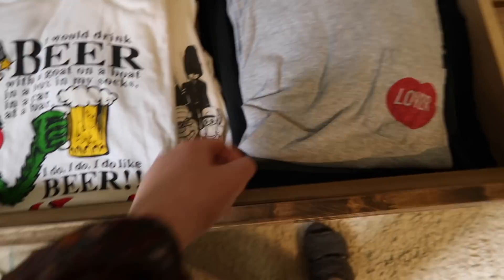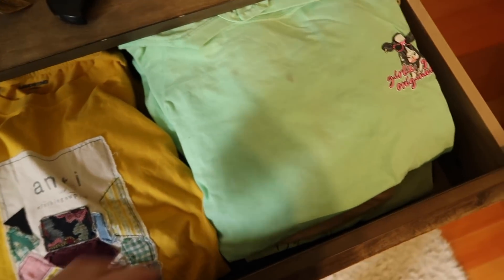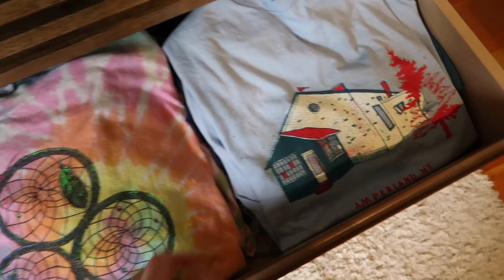Let me show you the state of these drawers right now because some of them I can't even open. I need to go back to the Marie Kondo roll-up method because I went back to the folding method and now I can barely open or close the drawers. They're so overstuffed and I really need to declutter and take out the t-shirts that I'm going to be selling online for you guys.